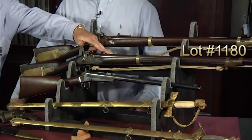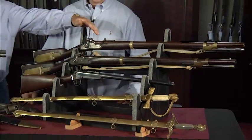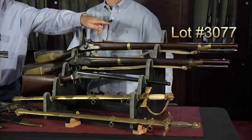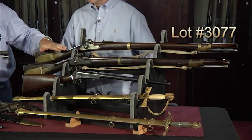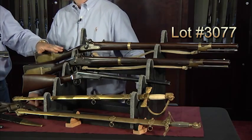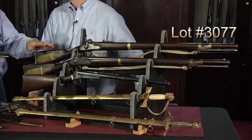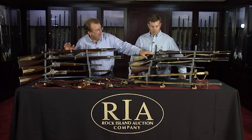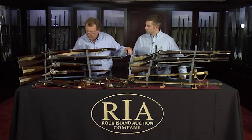54 caliber with this type of sight. And then in the Civil War, they did the conversions with the long range sight, and they went to 58 caliber. So the Mississippi was a popular rifle, and these are the finest examples known within their respective configurations, with their original buffed white slings, which is just phenomenal.